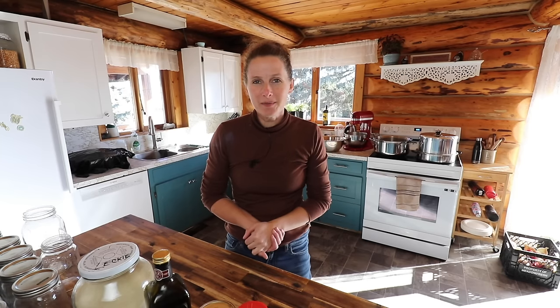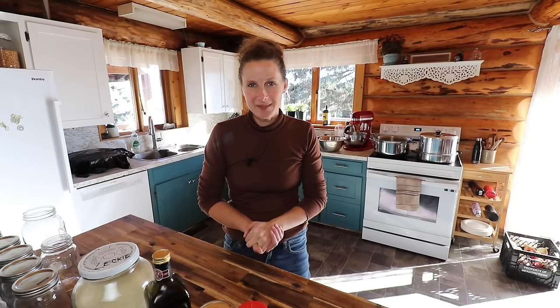Hi everyone, my name is Chelsea. Welcome to Little Mountain Ranch, welcome to my kitchen. I'm really happy to have you here with me today.